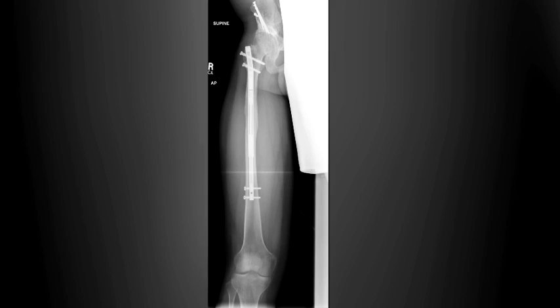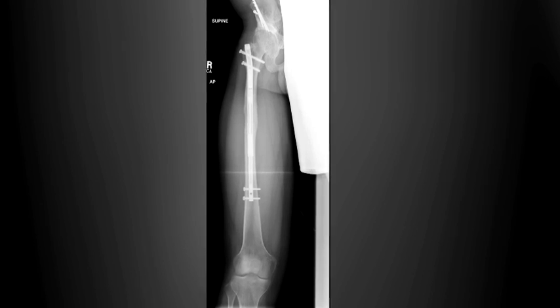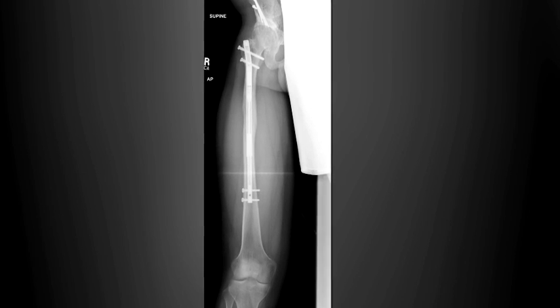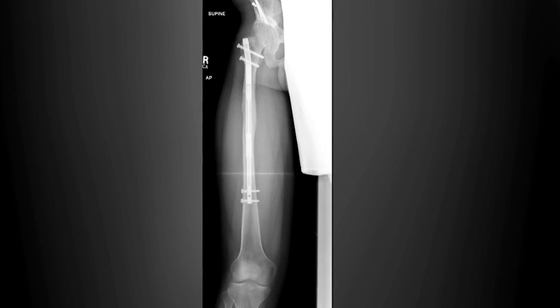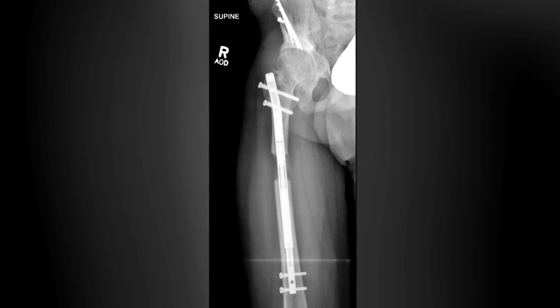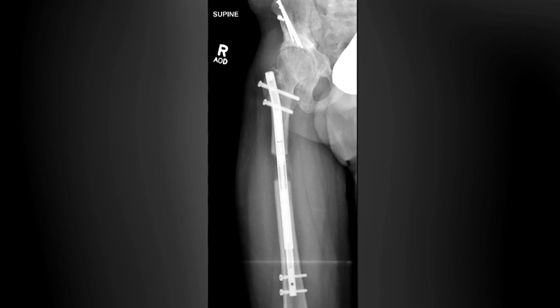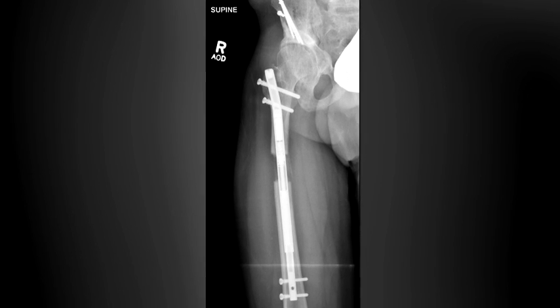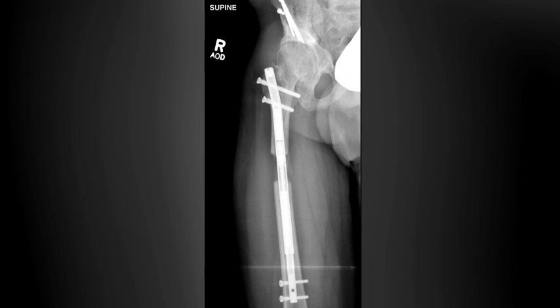The second method, which has become very popular for skeletally mature patients with lower extremity leg length differences, is an intramedullary rod lengthener — a rod that, with a screw mechanism, will lengthen itself via a magnet. We can subsequently increase length in a child's long bone without requiring large external fixator devices on the leg, and it's generally more comfortable and better tolerated for the patient.